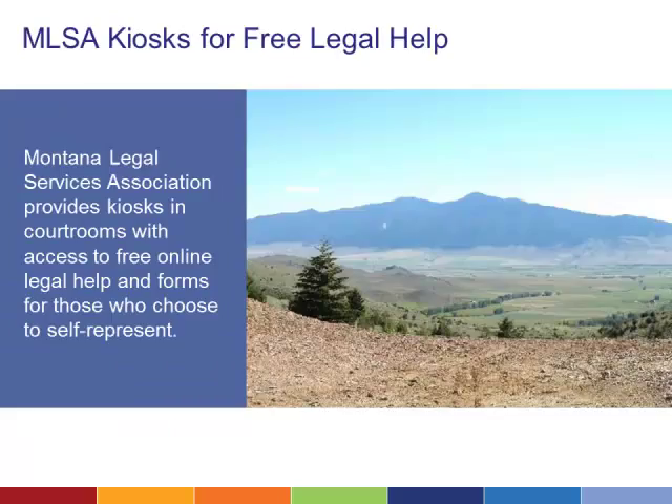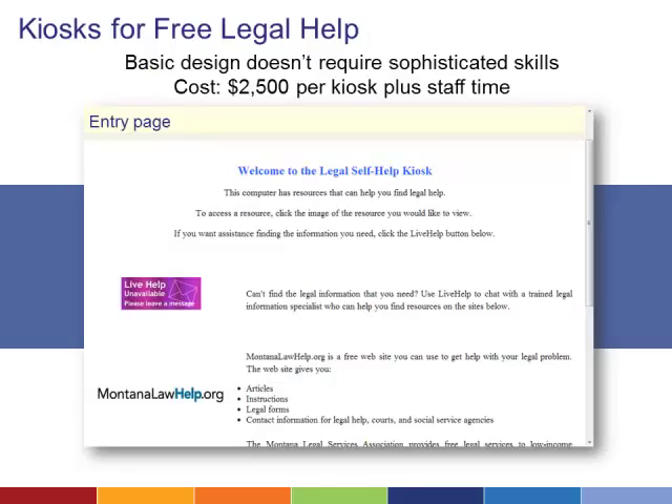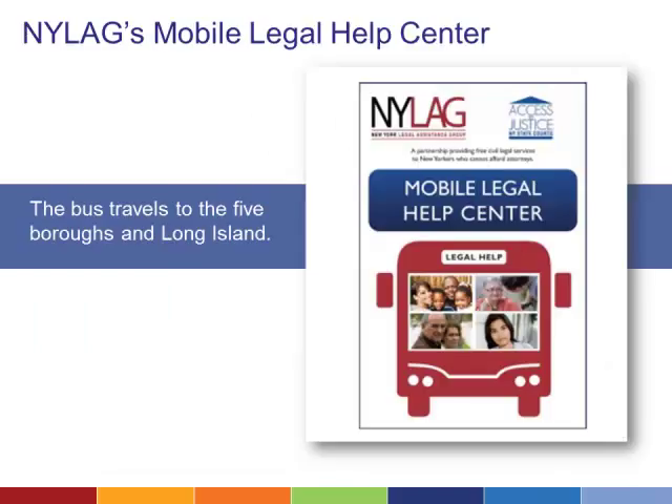Kiosks are often used for triage or intake, but a self-help kiosk might be the most effective way to reach self-represented litigants in rural states that lack widespread internet access. Montana Legal Services Association placed kiosks in three remote locations where litigants can access a wide range of online resources and live chat with staff. The design and setup were basic, the technology didn't require sophisticated skills, and the costs were reasonable. The New York Legal Assistance Group took to the road using a custom-built bus with video links to the New York City court system, traveling to the five boroughs and Long Island and bringing attorneys and law student volunteers to neighborhoods where free legal help is needed most.